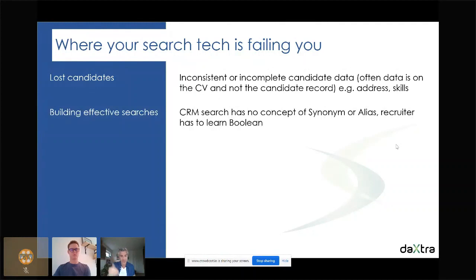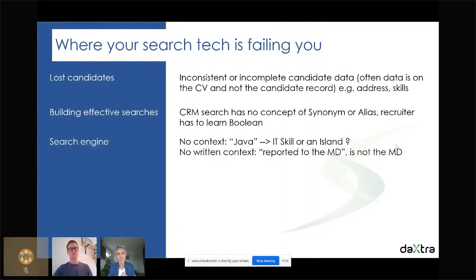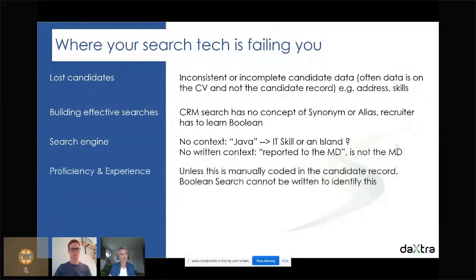As a result you spend more time than you should, screening more candidates — both good and bad ones. Another challenge is the search engine itself. Not all searching systems are intelligent enough to understand the context of a search. A simple example: 'Java' — are we talking about the IT language or the island in Southeast Asia? Another example: 'I am the DM' is very different from 'I am the MD' — managing director — which is different from 'I report to the MD.' As a result you get back more results due to this lack of context, and therefore end up doing more screening.